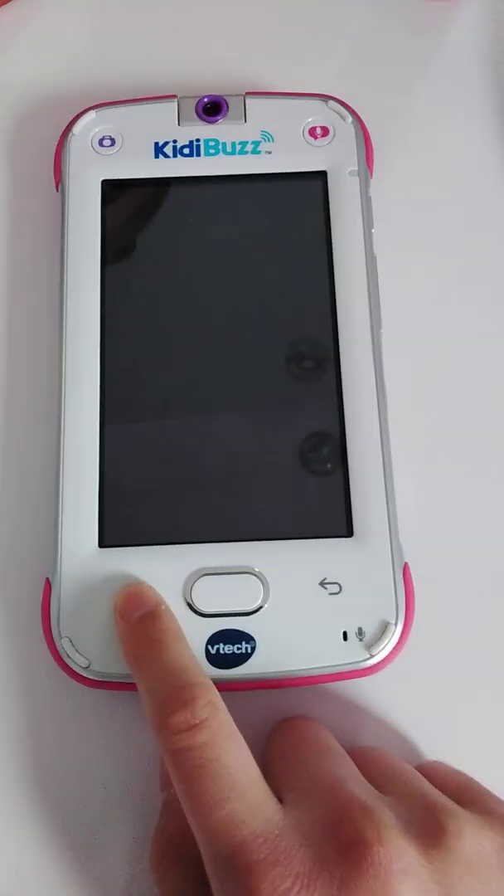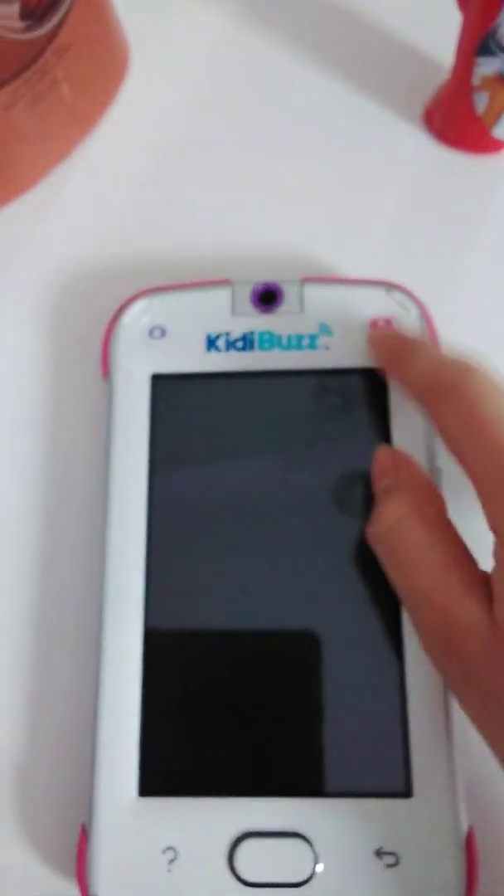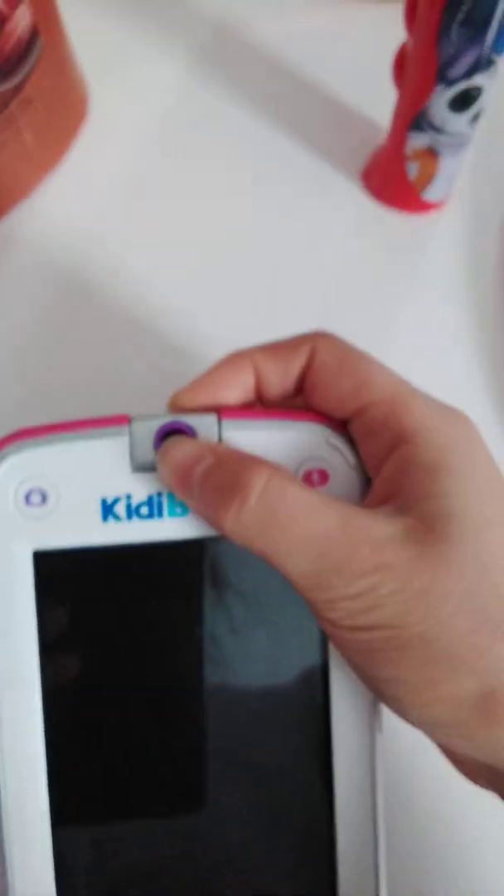There's a home button, a back button, and a question mark button — because if they don't know what something is, they can click that button. There are also shortcuts, but they're physical shortcuts. It has a 180-degree rotating camera.